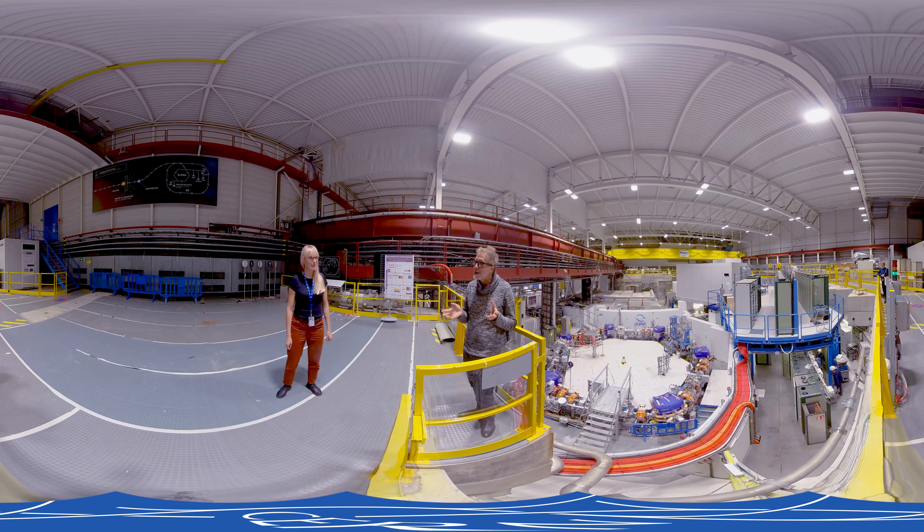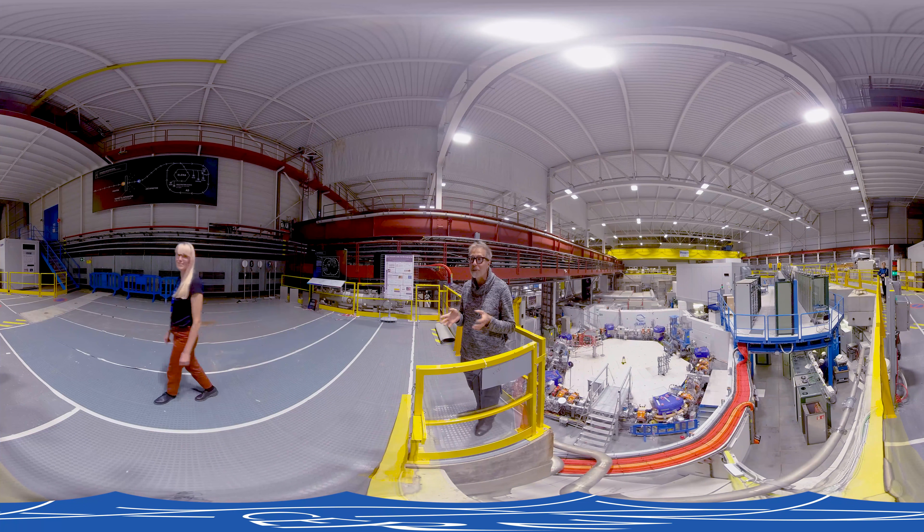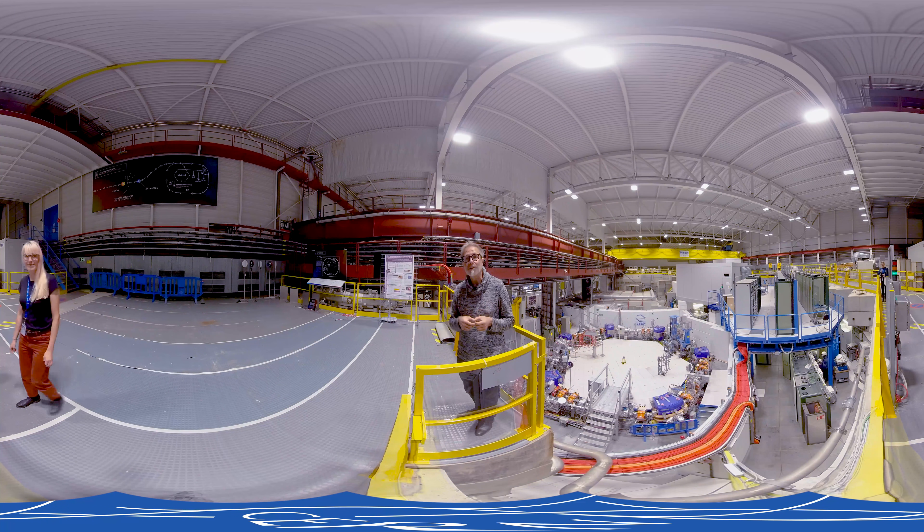First of all, antimatter is something very common — it's the mirror image of normal matter. Matter is made up of protons and neutrons on one hand, electrons on the other. Each proton and neutron has an antimatter partner: an antiproton, an antineutron. And the electron has an antimatter partner, the positron. So every time you transform energy into stuff — E equals mc squared — you actually end up producing pairs: a particle and its antiparticle partner.